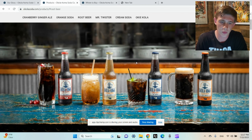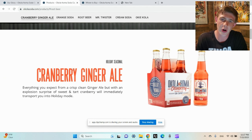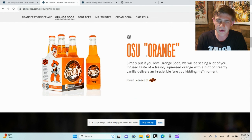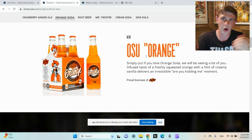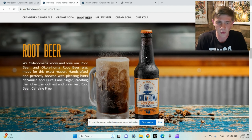On their website they have a whole line of different sodas. They've got a cranberry ginger ale which sounds absolutely amazing — the only soda I've tried from this company so far is the root beer, but I'm very excited to try other flavors. They also have an OSU orange, which is cool — go Pokes. I'm a Boomer Sooner fan but I'm kind of 50/50: some things I root for OSU, some things I root for OU, like golf — OSU; football — OU.